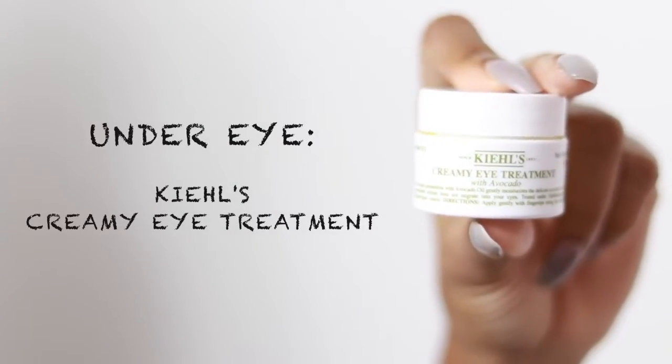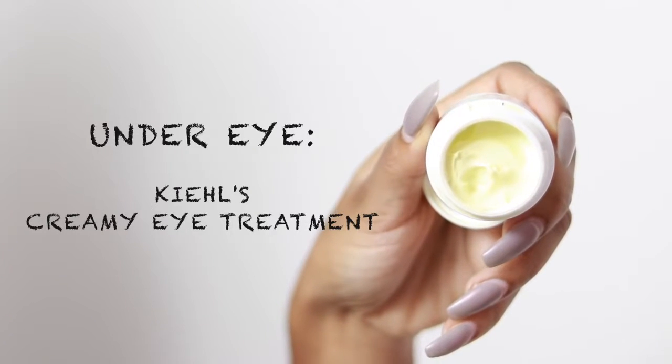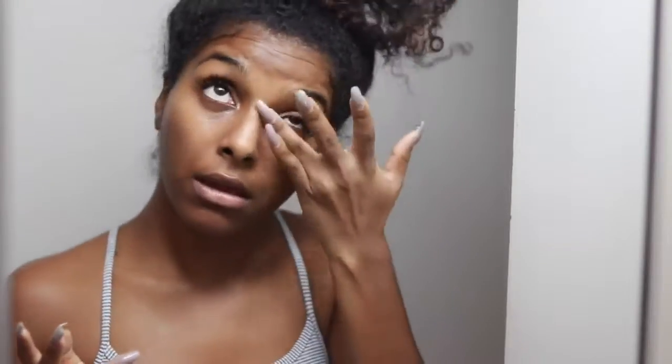Lately, because I've been wearing more eye makeup, I've been using an eye cream — the Kiehl's Creamy Eye Treatment. It's very thick and creamy and I really like it for my under eyes, just to keep them nice and hydrated. I use this every other night — a little goes a long way. I gently rub and pat it into my under eye because the skin there is very sensitive and we're not trying to get premature wrinkles.